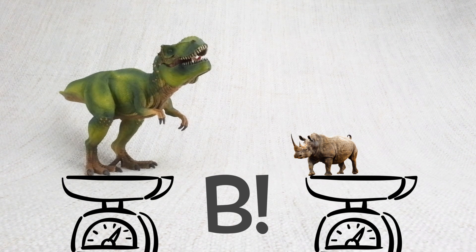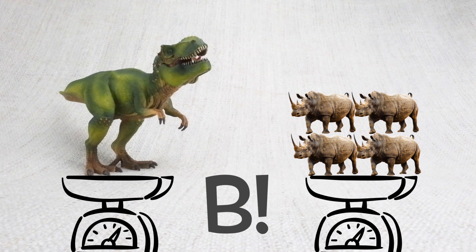The answer is B. T-Rex weighed as much as 4 rhinos! Wow!